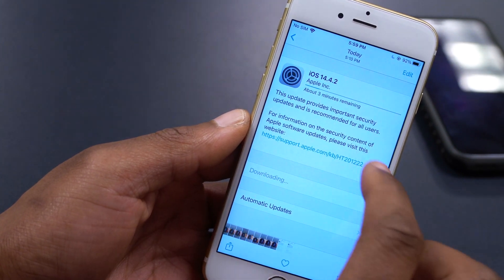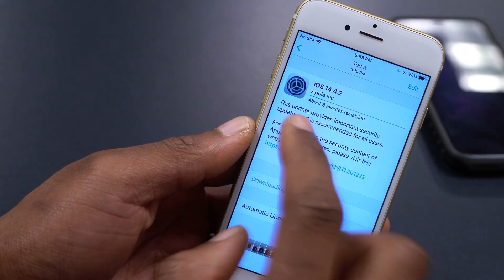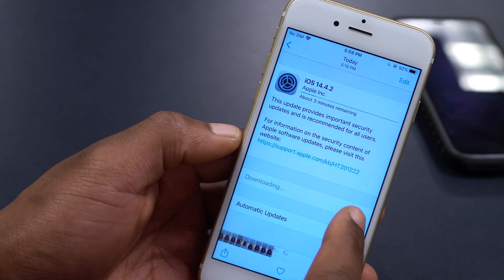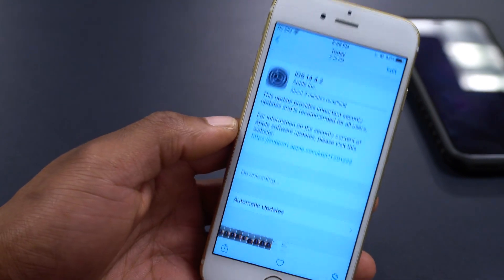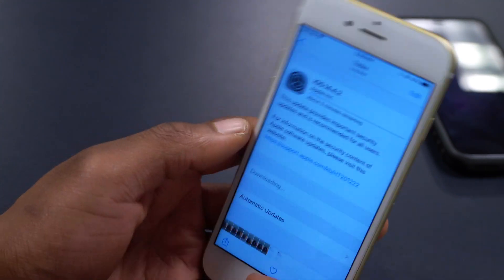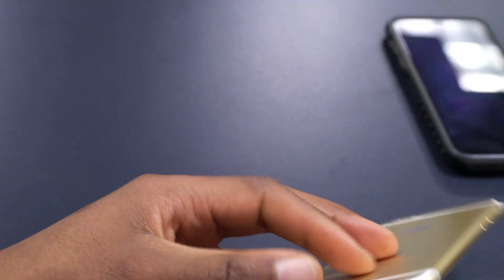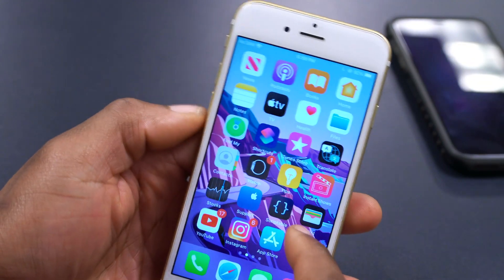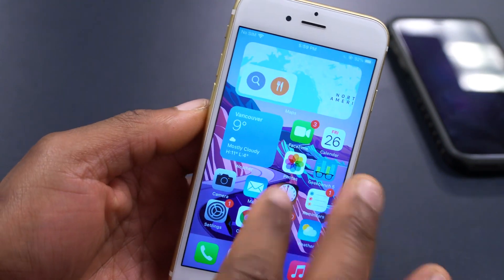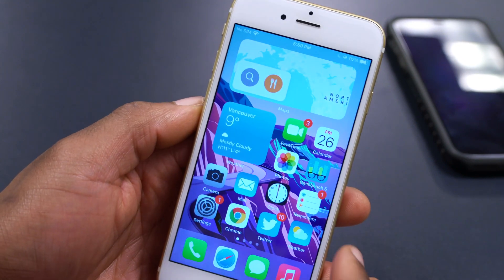The update took about three minutes to download, and the update size was around 177 MB. The preparation phase is what took long for me — about 10 to 15 minutes. If you're upgrading from a different device, your update size may be slightly different. The average update size is around 200 to 230 MB across different devices.